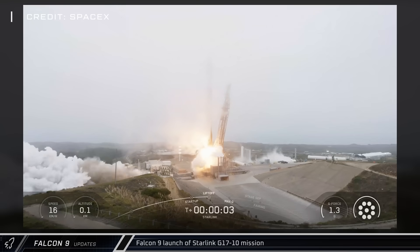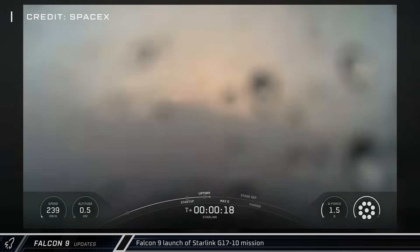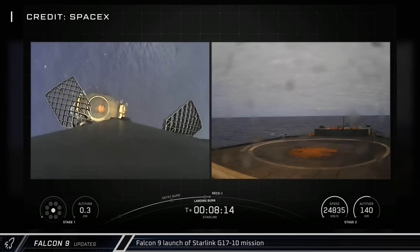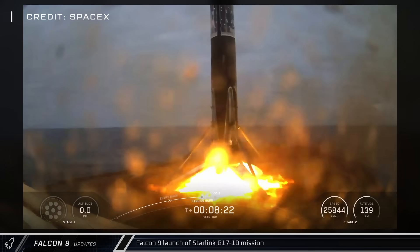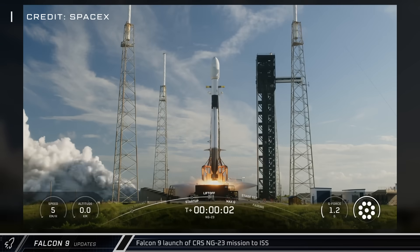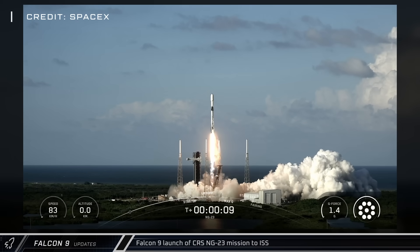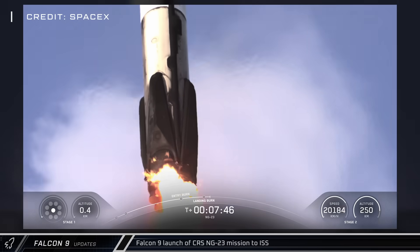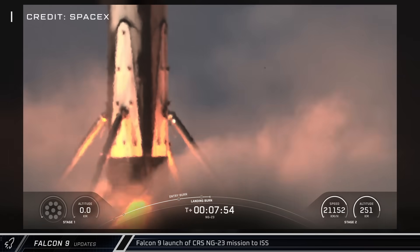Moving on to Falcon 9 updates this week, we saw four launches — two from Cape Canaveral and two from Vandenberg. The Starlink Group 17-10 mission lifted off from SLC-4E at Vandenberg on Saturday using Falcon 9 booster 1071, successfully lofting 24 satellites into orbit. This milestone launch was the 300th Starlink mission launched by SpaceX. The CRS-NG-23 mission lifted off from SLC-40 at Cape Canaveral on Sunday, with booster 1094 carrying Northrop Grumman's new Cygnus XL spacecraft into orbit headed for the International Space Station. Although the new Cygnus spacecraft is carrying 33% more cargo to the station than ever before, there was still enough margin for a Falcon 9 boost-back and touchdown at Landing Zone 2.